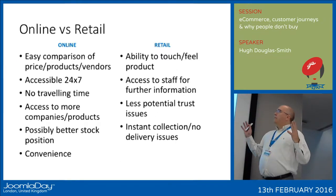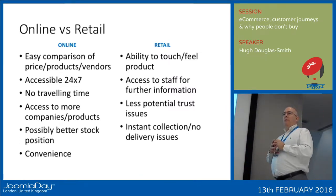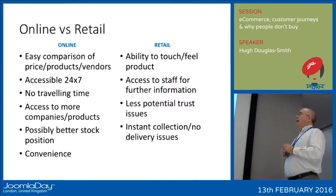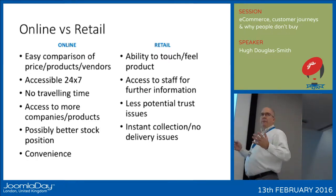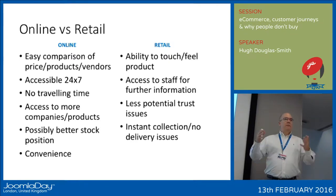To set the scene first of all, let me run through briefly the differences between the online scenario and the bricks-and-mortar retail side. In online, it's very easy for the visitor — the user — to get a comparison of different prices, different vendors, different products.